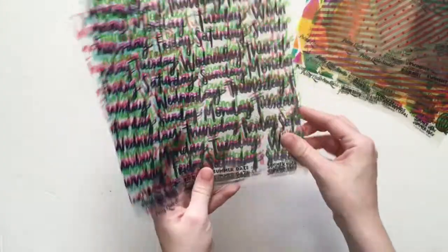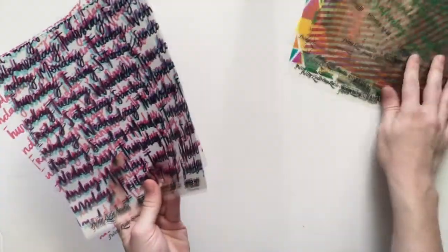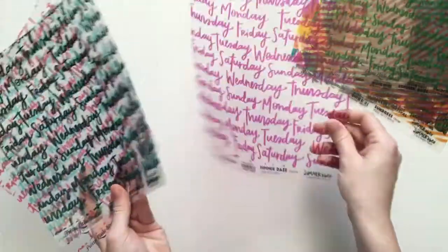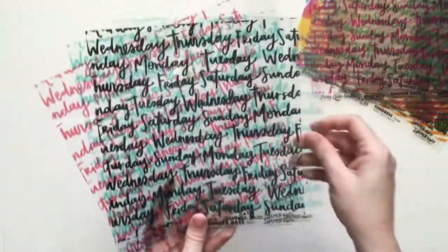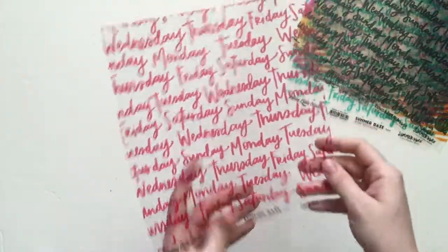And then we have the words transparency. We have summer days in grass green, fuchsia, clouds — that's such a pretty color of blue — black, aqua, and berry.